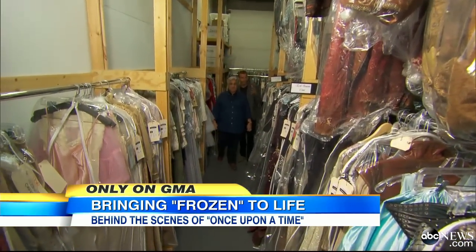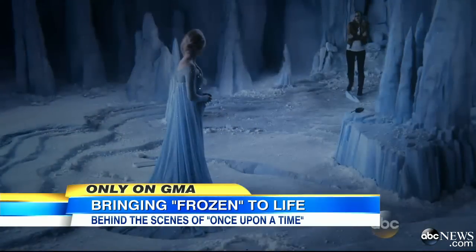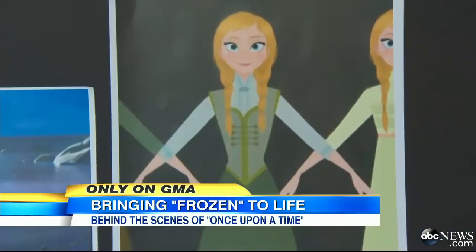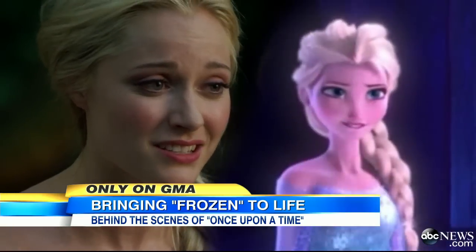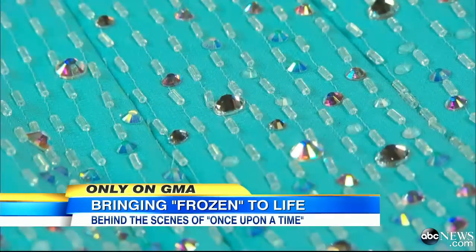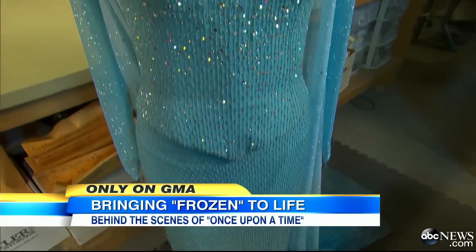Costume designer Eduardo Castro transforms fashion sketches from Frozen into TV's Once Upon a Time. You literally have to replicate the designs of them. Absolutely, and we've had to remain very faithful to them — like Elsa's ice-queen digs that are literally dripping in ice. There are Swarovski crystals — literal crystals — in her costume.